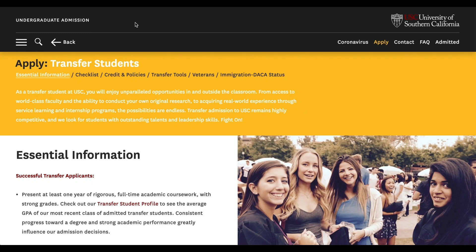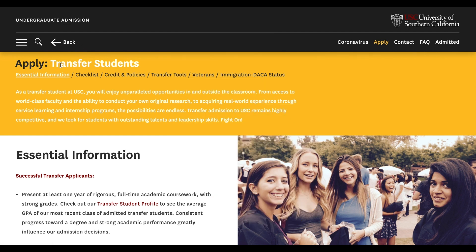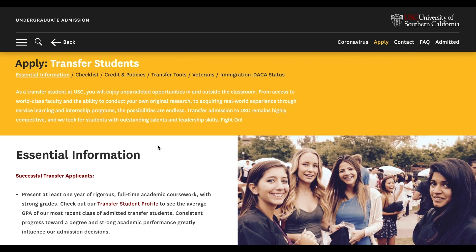In this video, I just want to go over the USC, the University of Southern California's undergraduate admissions for transfer students website. So if you've been following this channel, I actually did make a separate video on a similar topic, but solely on the UC colleges, the University of California colleges. So if you're a transfer student from community college applying to UCs such as Cal, UCLA, UC San Diego, etc., I made a similar separate video for that.